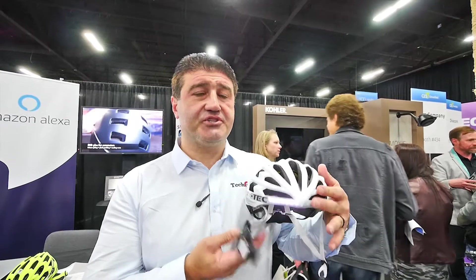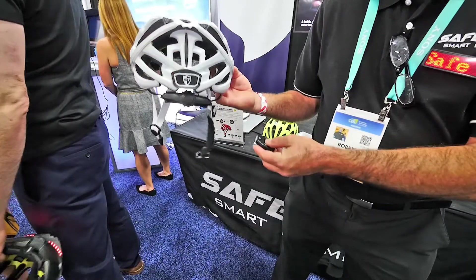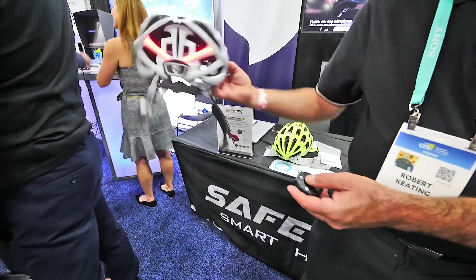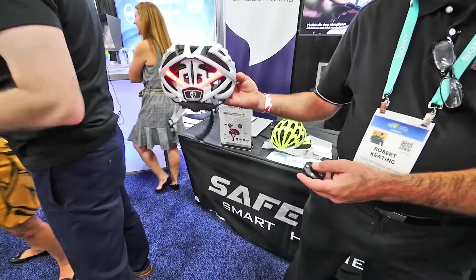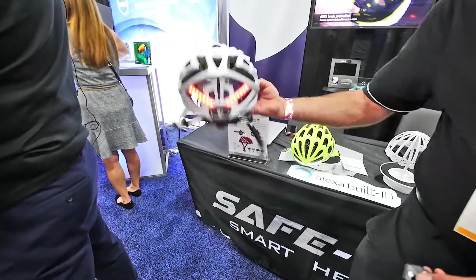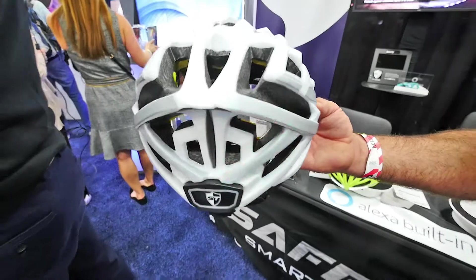A cyclist can now have hands-free control of these signals while riding. So if you're in traffic, you can say 'Alexa, indicate left' and it'll turn the left light on, or 'Alexa, indicate right' and it'll do the right-hand side as well. It also has an automatic brake light, which uses a motion sensor to activate.